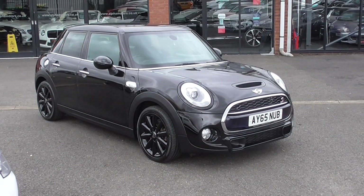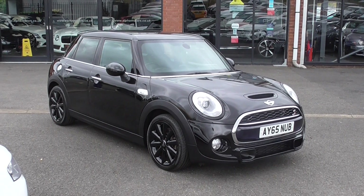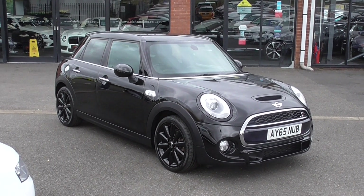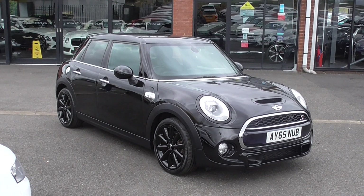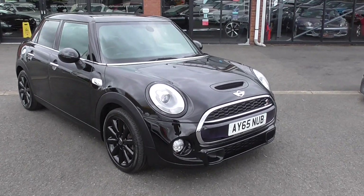Hi, welcome to Alfa Motors here in Wigan. My name's Dominic and today I'm excited to show you around this lovely 2015 65-plate Mini Cooper SD. Now this is a lovely car, boasting a fantastic specification and superb styling on this vehicle also.